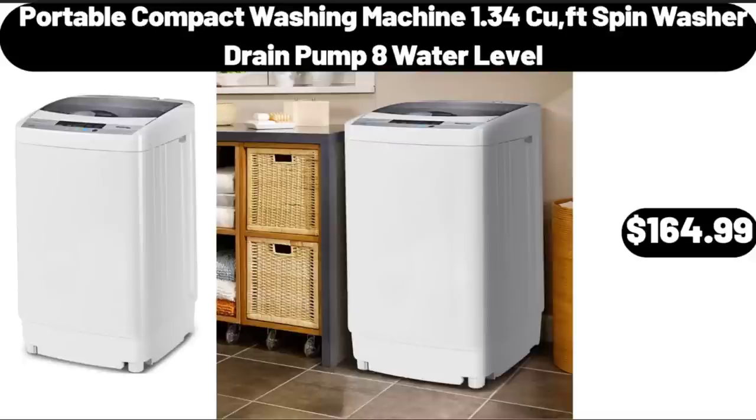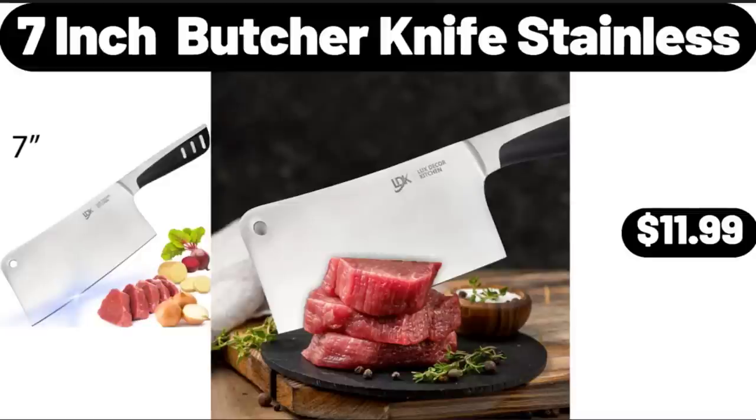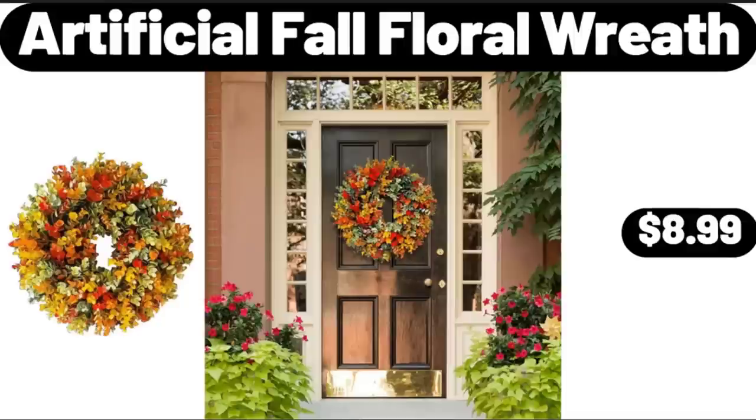Portable Compact Washing Machine, 1.34 CUFT Spin Washer Drain Pump, 8 Water Level, $164.99. Paperboard Suitcases Set of 3, $12.99. Please don't forget to like the video, really appreciate for everything. 7-Inch Butcher Knife Stainless, $11.99. Artificial Fall Floral Wreath, $8.99.